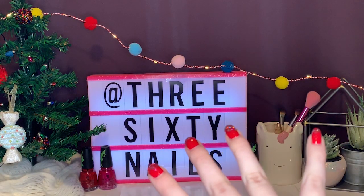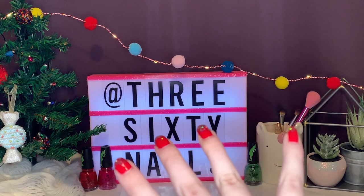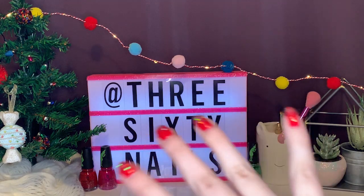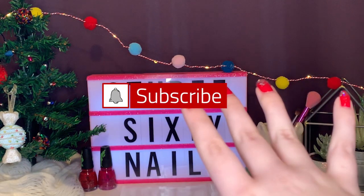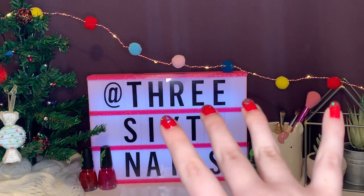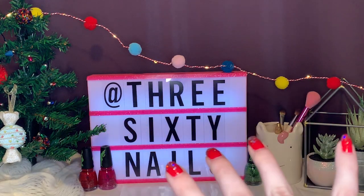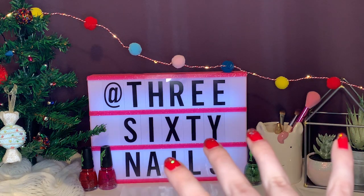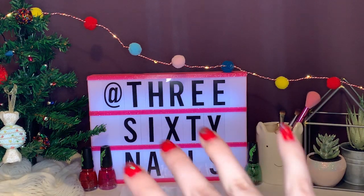Hey everyone, welcome back to my channel, or if this is your first time here, welcome! My name is Kali and this is my YouTube channel dedicated to all things nails and beauty. If you want to see a new video every Friday at 4 p.m. Eastern Standard Time, then definitely stick around for more videos like this.